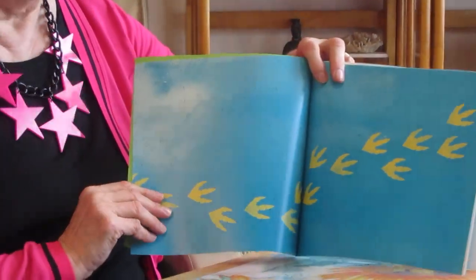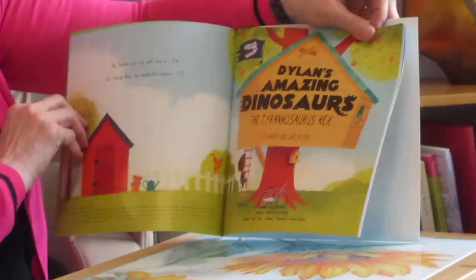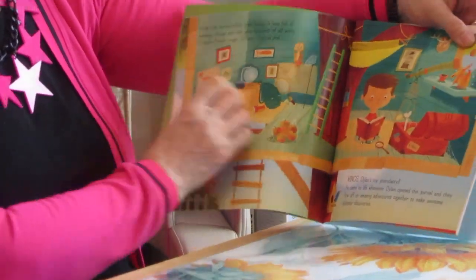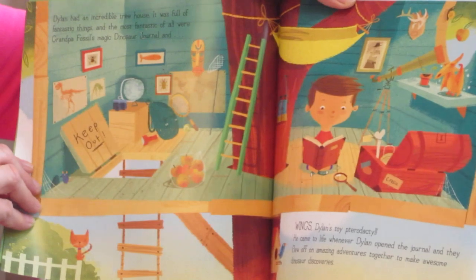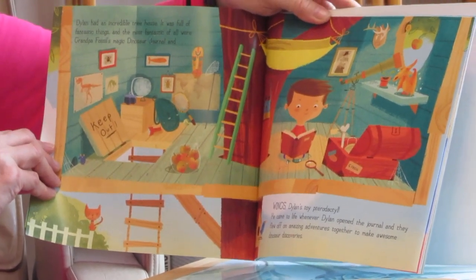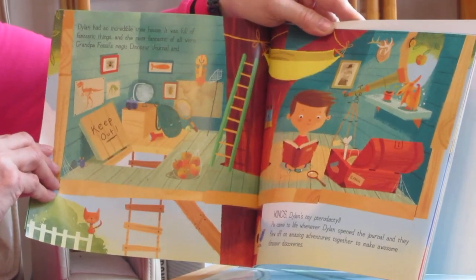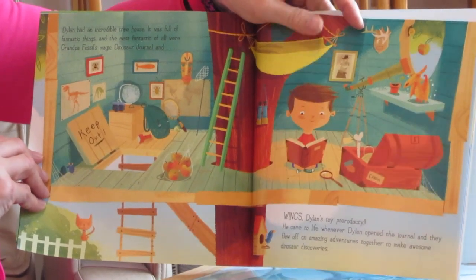All right, so especially for Simon — and there's a surprise at the end, I'm not going to tell you what it is. Wow, here we go — Dylan's Amazing Dinosaurs: the Tyrannosaurus Rex! Oh look at these footprints, that's a good way to start. Dylan had an incredible treehouse. It was full of fantastic things, and the most fantastic of all were Grandpa Fossil's Magic Dinosaur Journal and Wings, Dylan's toy Pterodactyl. He came to life whenever Dylan opened the journal and they flew off on amazing adventures together to make awesome dinosaur discoveries. Let's see what they are.